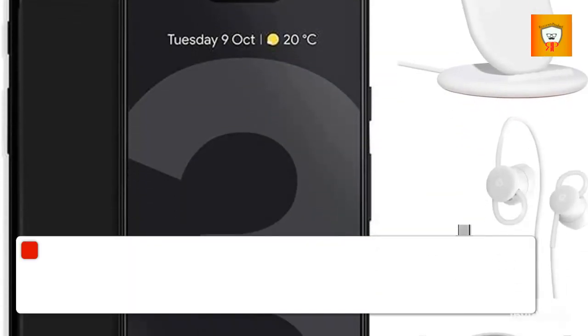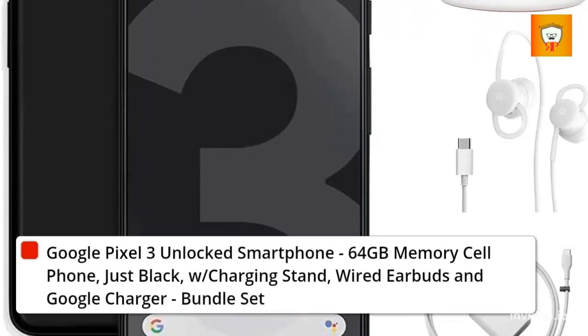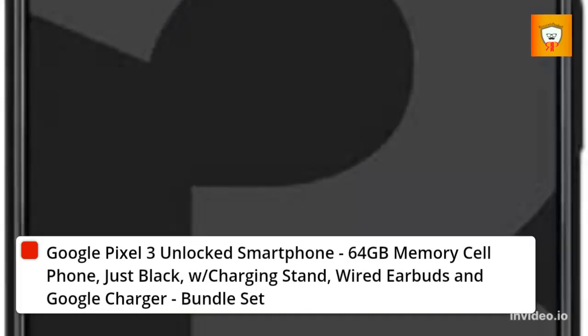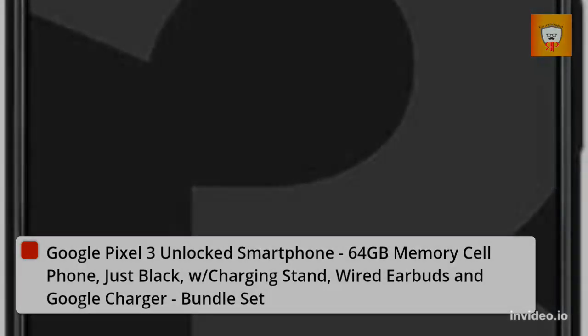10. Google Pixel 3 unlocked smartphone, 64GB memory, cell phone, Just Black, with charging stand, wired earbuds, and Google charger — bundle set.